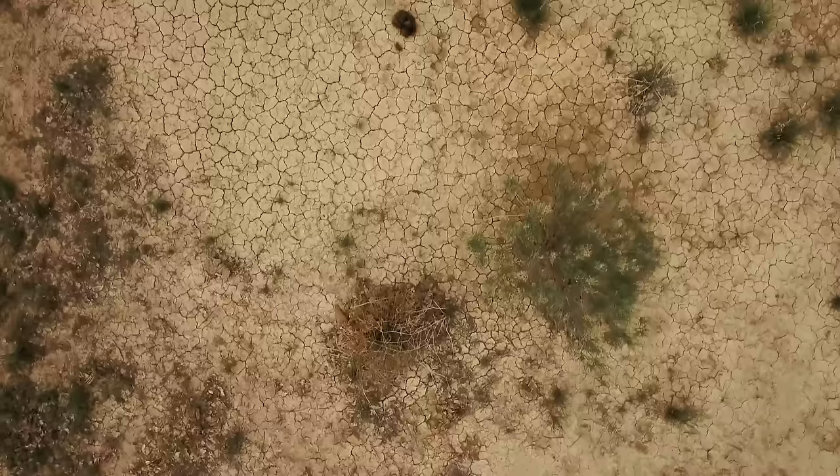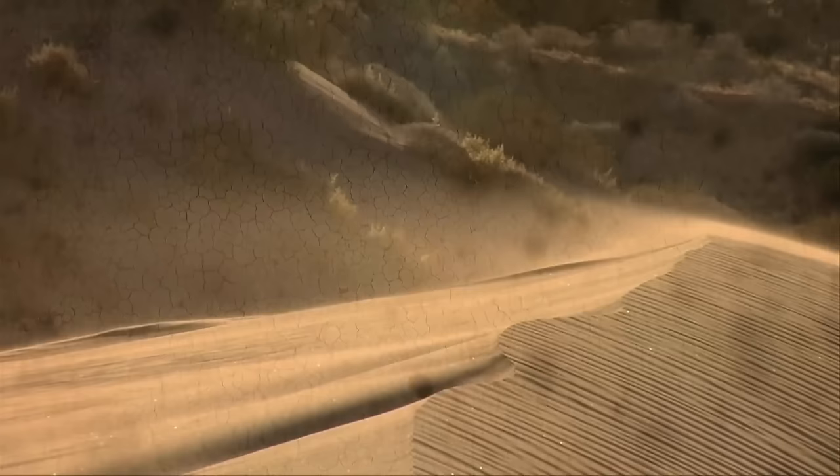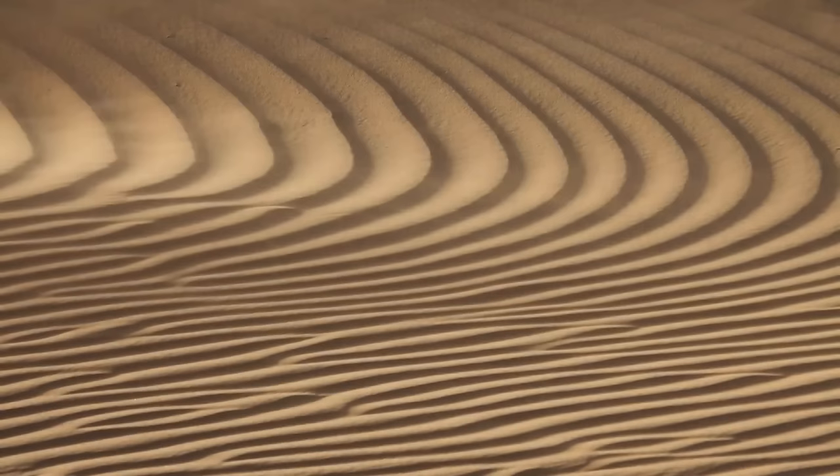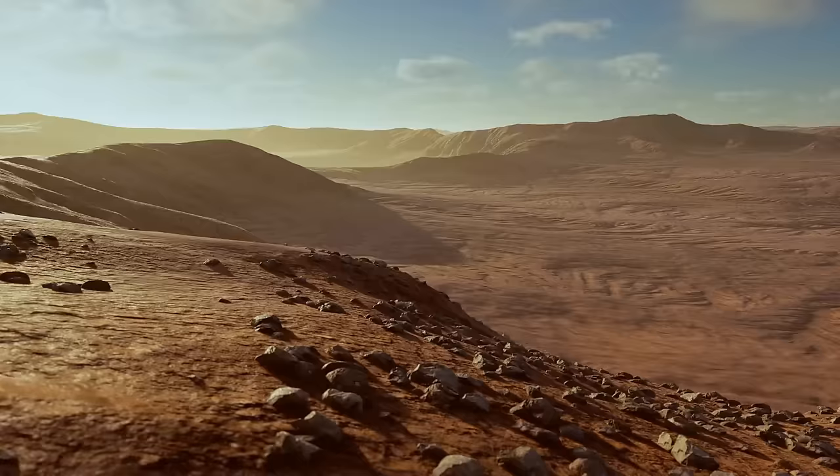But then the climate started to shift. The region became parched, and the vegetation started disappearing. The wind did the rest — it took away the fine sediment after there were no plant roots to hold the ground together. Give it a couple thousand years, and you get a familiar image of the Sahara: sand and rocks stretching as far as the eye can see.